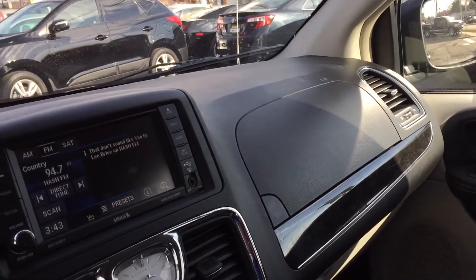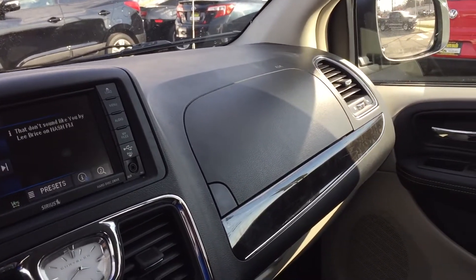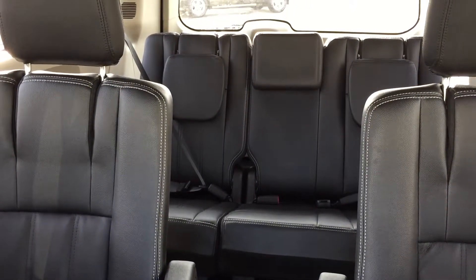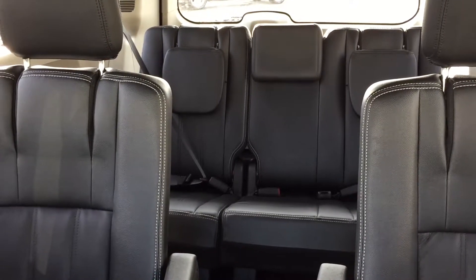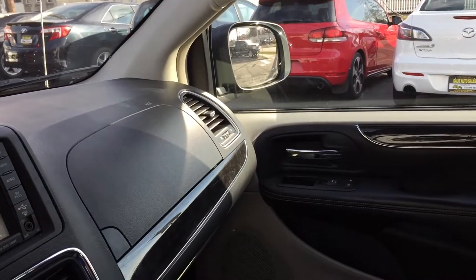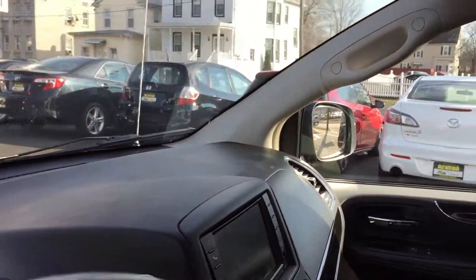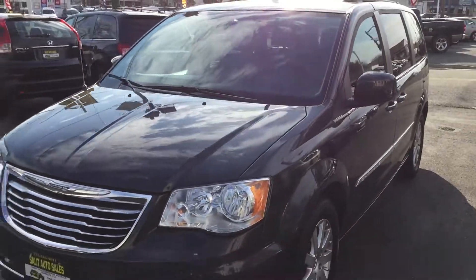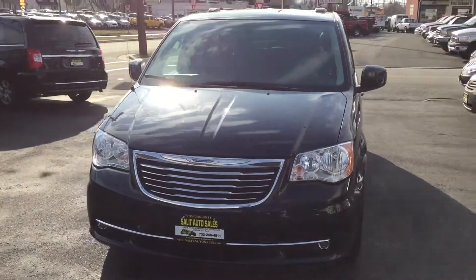Beautiful car, no real miles. I encourage you to come down and visit us. You can also check out more pictures on the web at www.salitaauto.com, or you can give us a call at 732-246-4811. I guarantee you, you will not be disappointed. I look forward to seeing you — have a great day!